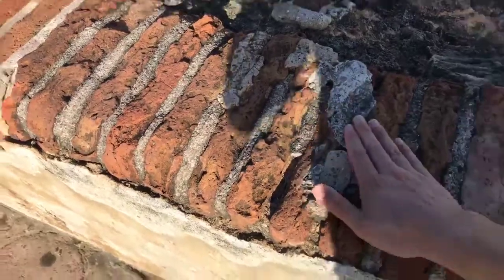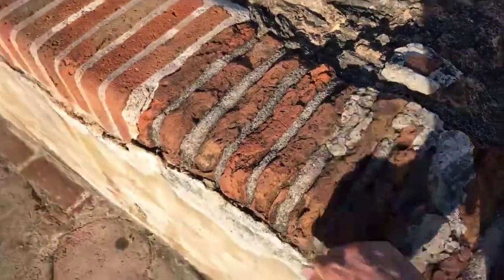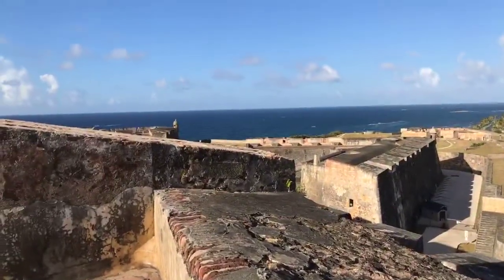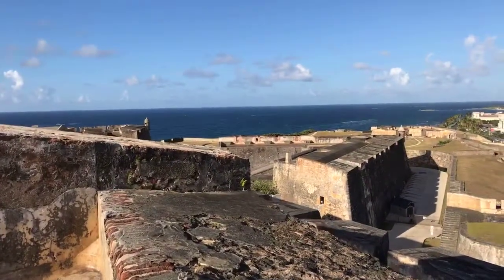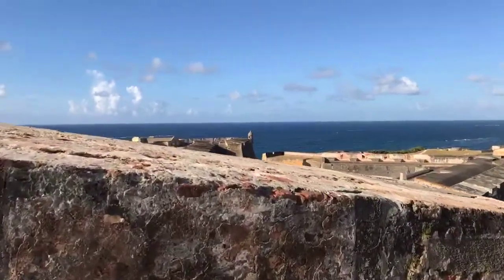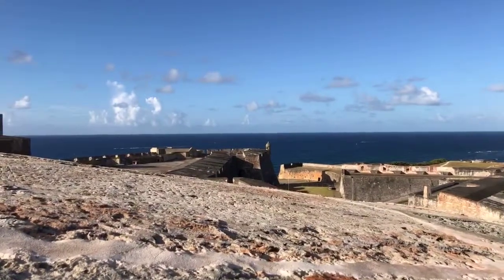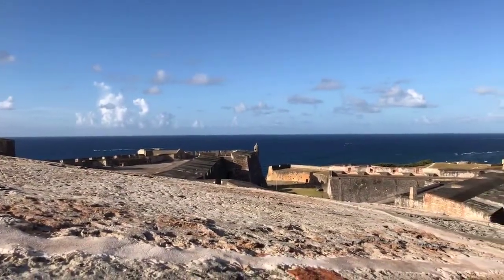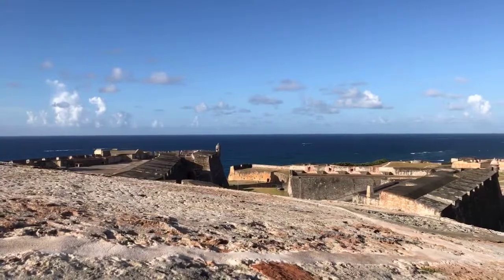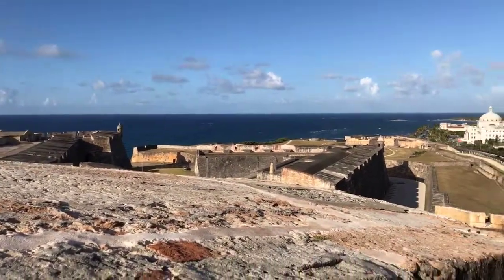Look at this — great construction. Heavy, heavy, heavy. We're touching 300 years of history. 1790 was when most of this was completed. San Cristobal in this area is, I think, up to three times larger than El Morro — about 24 to 28 acres large. So it's very, very big. I can't explore it all today.